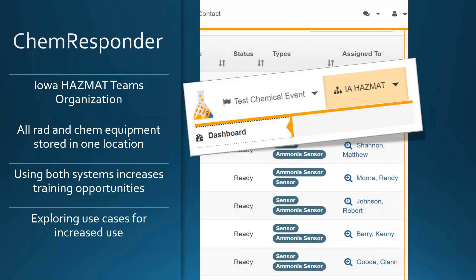Iowa has used RAD Responder since 2015 and then began exploring CHEM Responder with the Iowa HAZMAT teams organization, where multi-hazard capabilities exist with Iowa DOT and HAZMAT teams. The familiarity of RAD Responder carries over to CHEM Responder — the buttons, look, feel, and functions are similar — significantly reducing training needed for the mobile and web applications. With unified CBIRN access providing a single login for both systems, Iowa continues to explore use cases and grow their use of CHEM Responder.